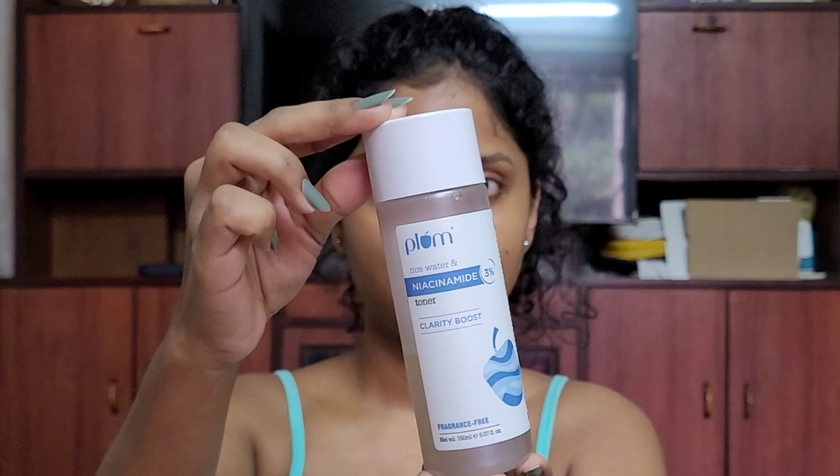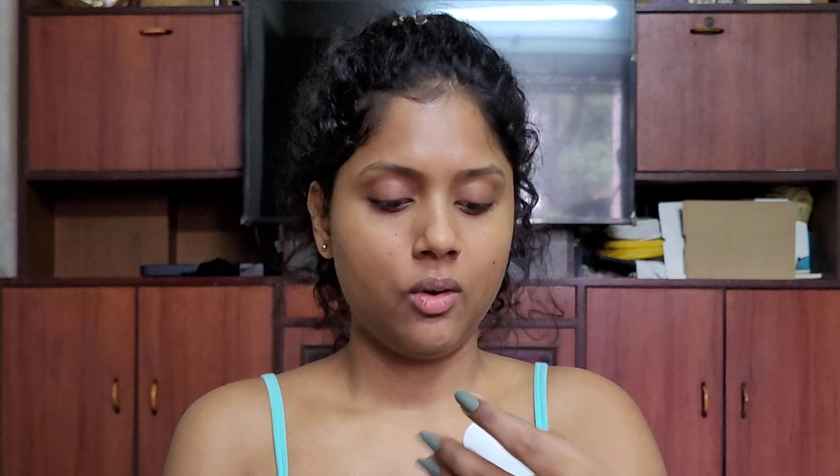Next, I am going to apply toner — the Plum Rice Water and Niacinamide Toner Clarity Boost. This is 3% niacinamide. After using this toner, it feels really hydrated. When I started using this toner, I haven't stopped using it.